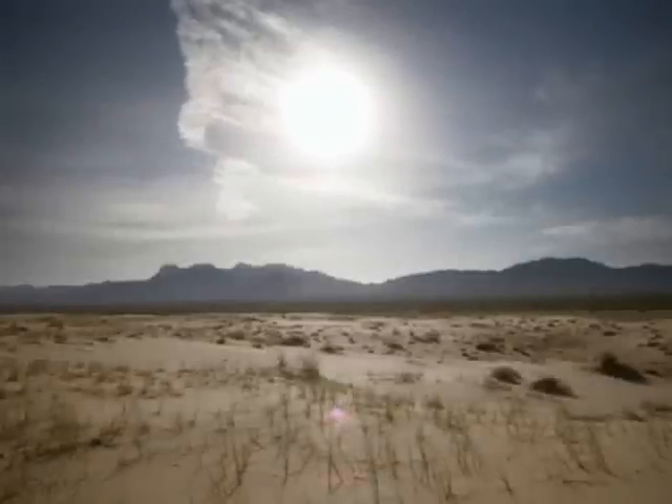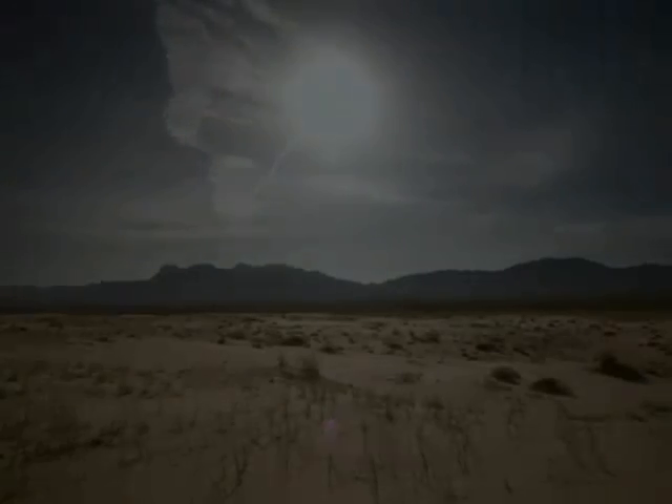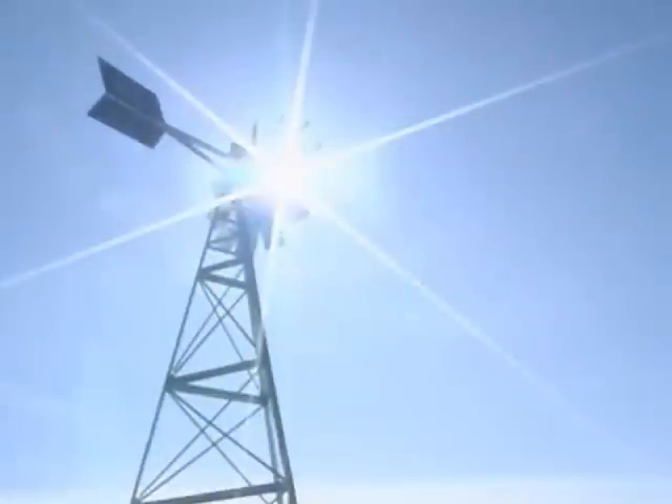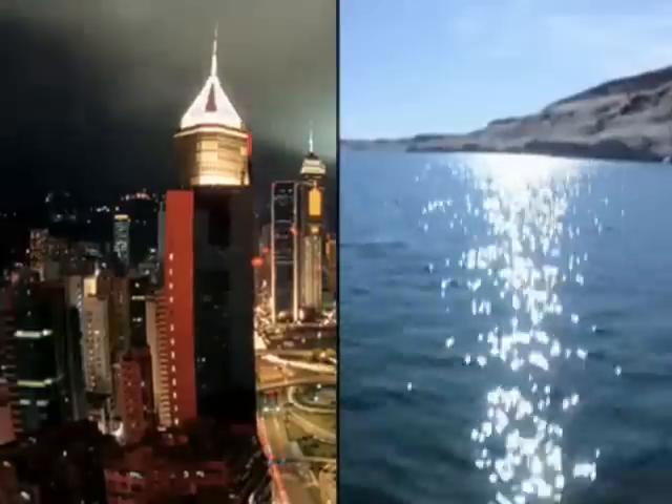The source of life-sustaining light, heating our world, igniting our imaginations. The sun is also the solution to one of the most compelling questions of our age: how will we power our planet's future?